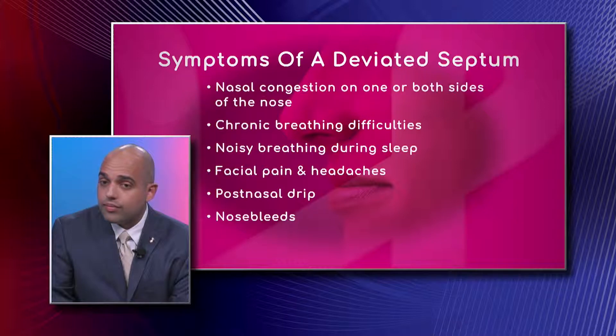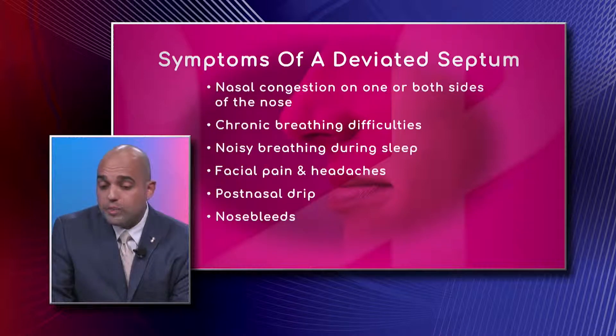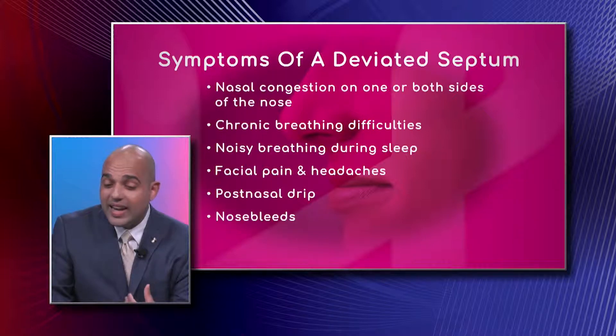Facial pain and headaches are also possible with a deviated septum. If the septum is deviated enough, it can pinch the lateral nasal wall. However, when facial pain is encountered in the context of a deviated septum, it's often because the sinuses are also narrowed or obstructed, and the patient also has sinusitis. It's not uncommon to treat both conditions at the same time.